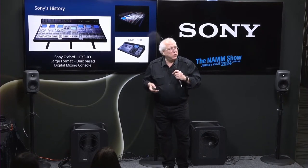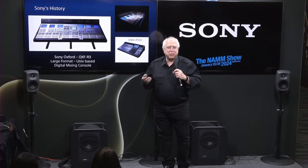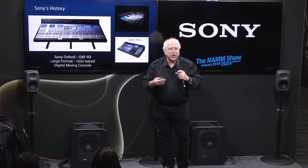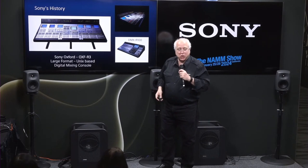All five of the original engineers who started SSL left and moved across town in Oxford, England to start their own company, the Oxford Development Group. They made a presentation to Norio Oga, the president of Sony Corporation — who was a huge music and opera fan — and at the end of their presentation he said: Sony would like to partner with you and make the Oxford console, bring your dream to reality. And that was the OXF-R3, a large-scale digital console.